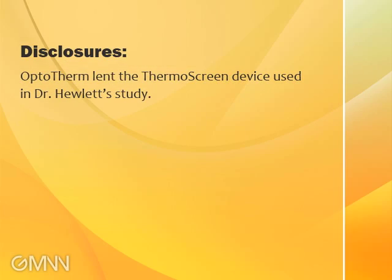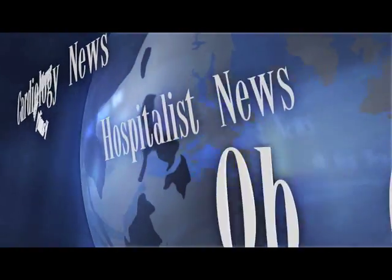So there are a lot of utility or different uses that you can imagine with this device. For Global Medical News Network, this is Miriam Tucker reporting.